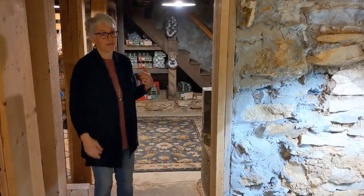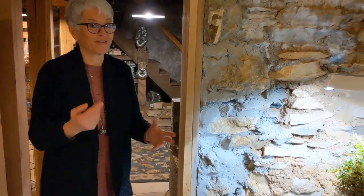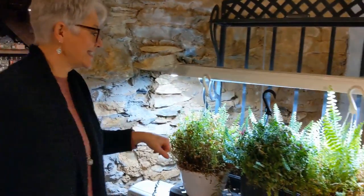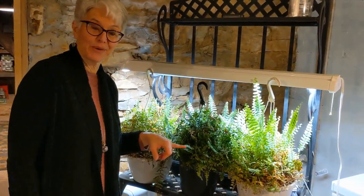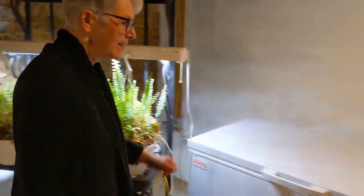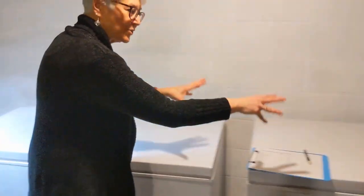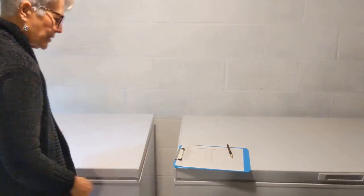Now we've shown you the old part of the house — the larder — how they would have stored things before and how we're doing it now. But we also have modern things: our freezers. We have two freezers in the basement. This one is all vegetables and fruits, and this one is all meat, cheeses, nuts, and a few assorted things. We also have one upstairs in the garage, full of soups and prepared things that I've made.